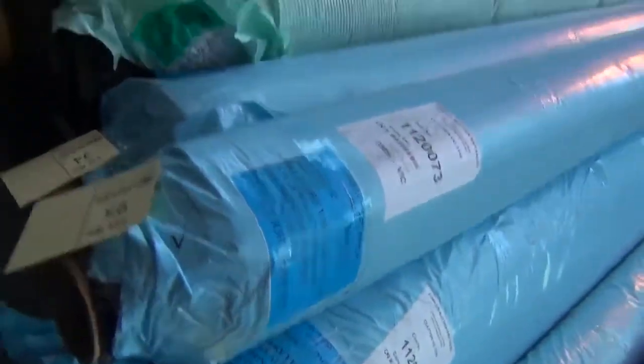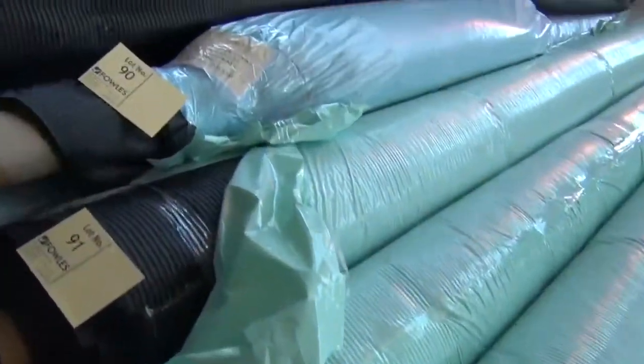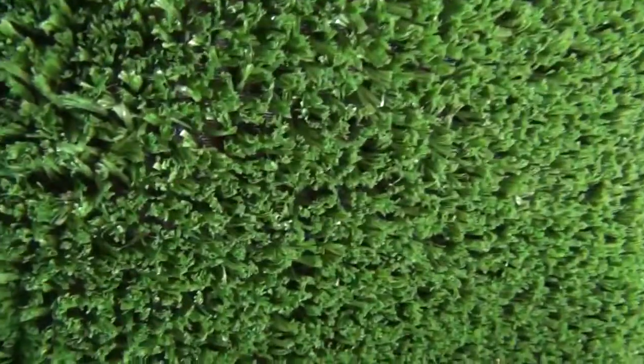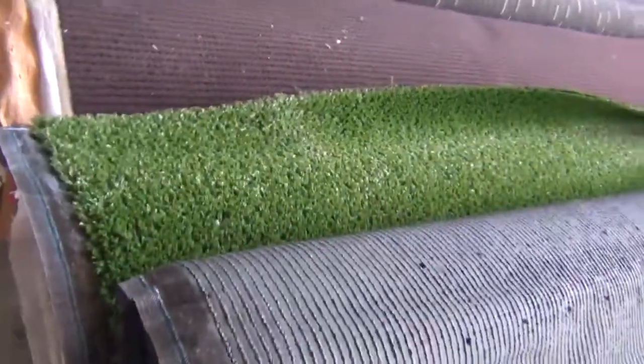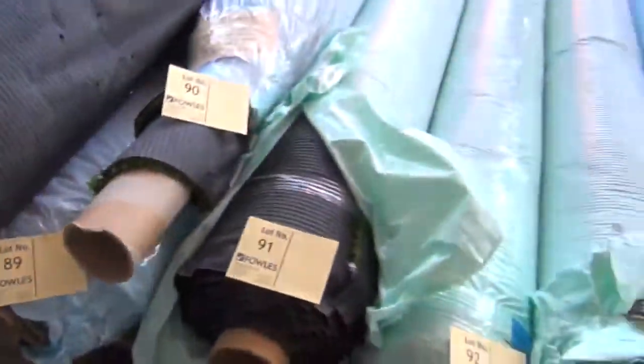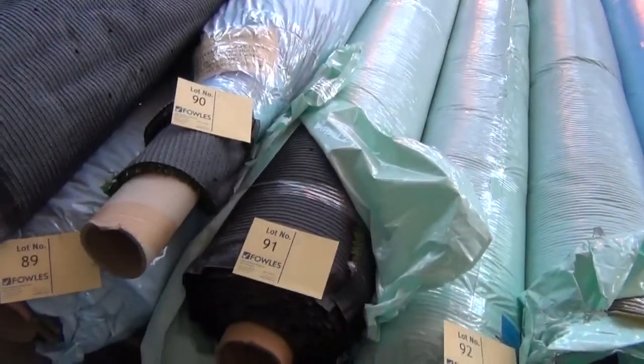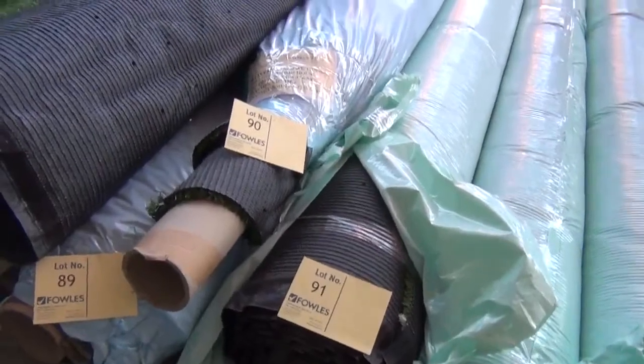We've got a bit of synthetic grass still — we've got a nice bright blue one, and some nice green stuff here also. This generally sells for around about $10 a square metre, various roll sizes there. Check your catalogue because that tells you how big these rolls are — we do sell them by the square metre. For $10 a square metre, the normal retail is around $50, so it's $40 off — great value there.